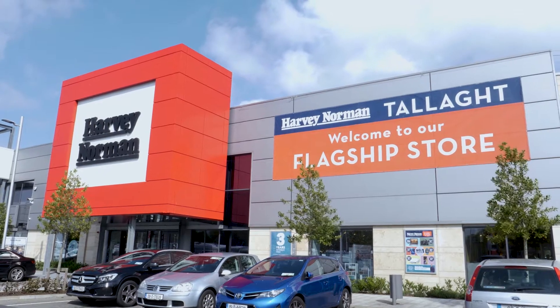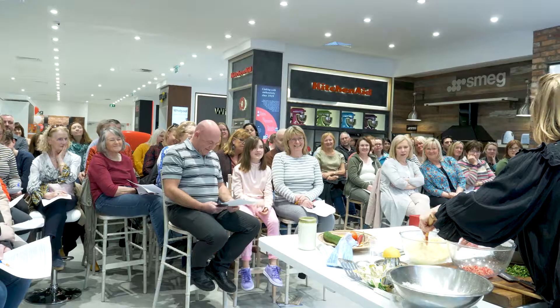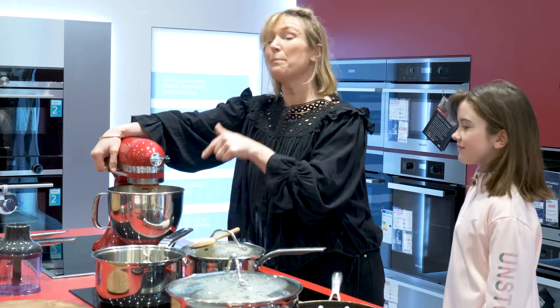Hi, I'm Rachel Allen and I'm here at the Harvey Norman flagship store in Tala, and I'm going to be doing a cookery demonstration using a lovely KitchenAid mixer.